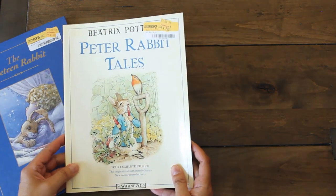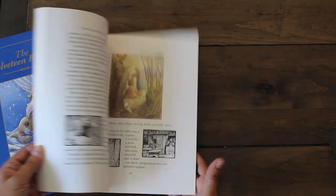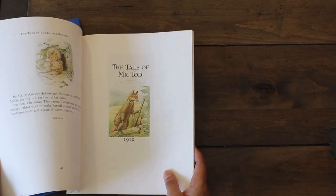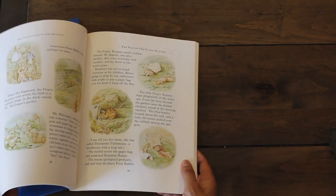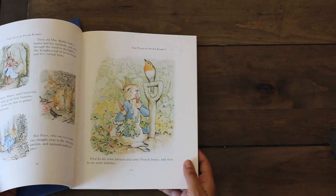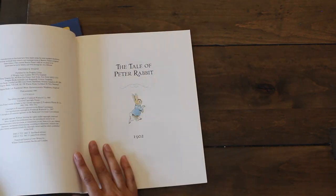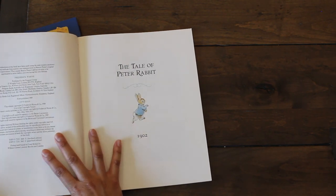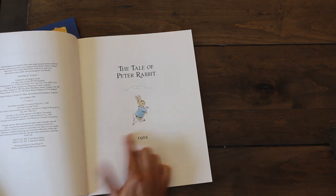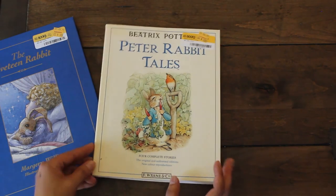We also have Peter Rabbit Tales for two dollars — it has four complete stories inside. A quick flip through shows it's in really good condition, with beautiful illustrations including The Tale of Mr. Todd. This edition was published in 1989, but the original story was written in 1902.